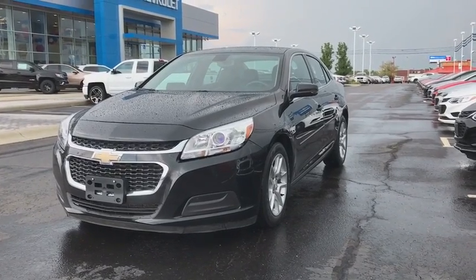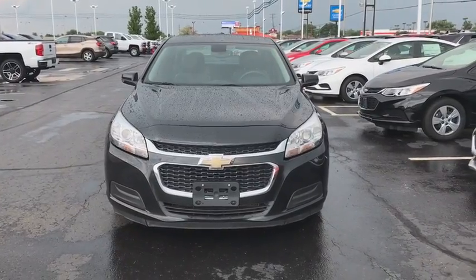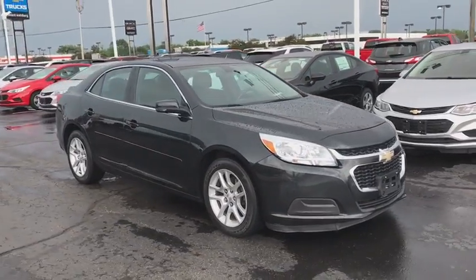The 2014 Chevrolet Malibu — a combination of performance and fuel economy. The Malibu is a great commuting car. This vehicle has less than 60,000 miles.